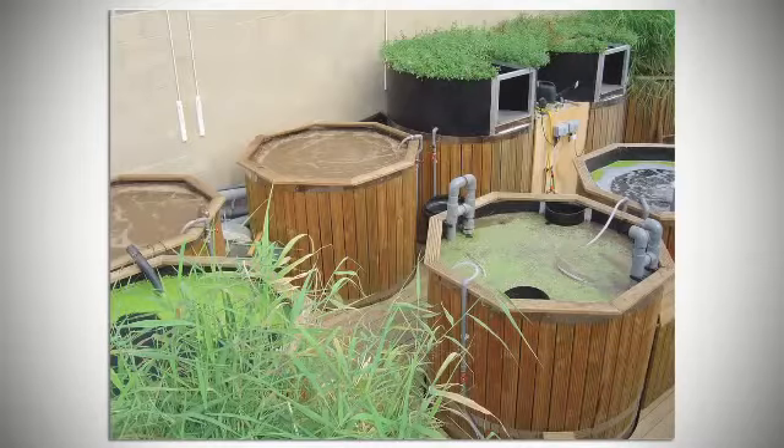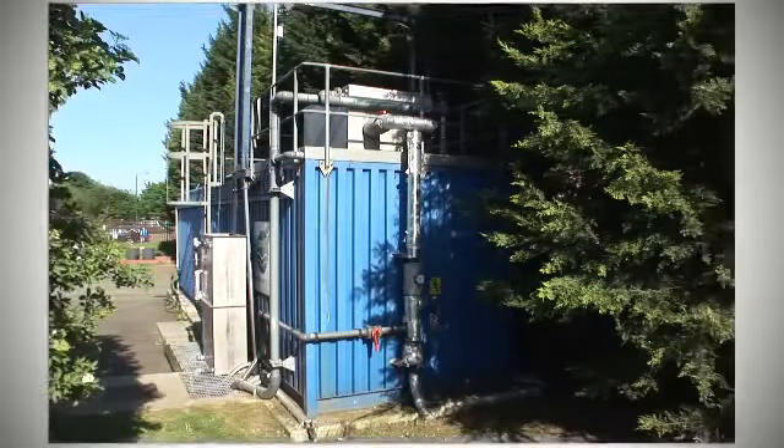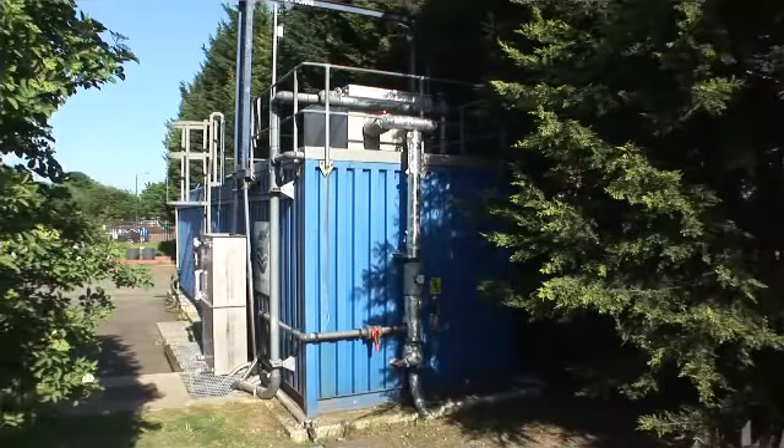There were some operational and maintenance issues associated with this system, so Thames Water in conjunction with Peabody looked at a new system called a membrane bioreactor — an MBR.